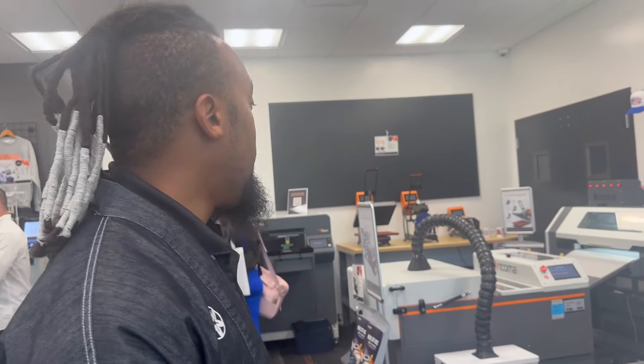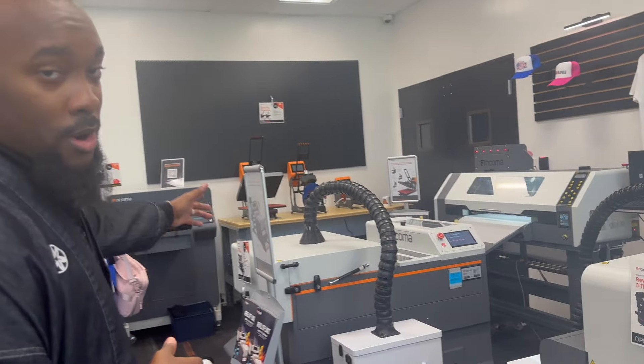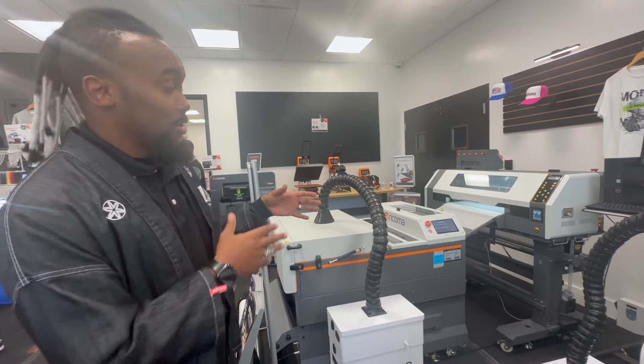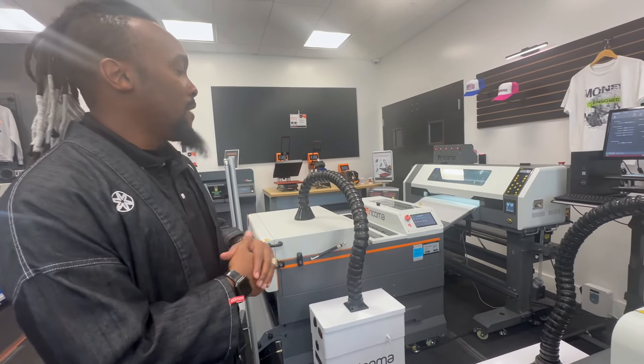We're in the thick of things looking at all these machines, and we have Jabril here to help us understand the different DTF machines that Racoma offers. Jabril introduces himself as a trainer for Racoma International, and he starts by pointing to the Rebel DTF 2402T printer — their largest machine with the widest paper range, using 24-inch wide paper by default.